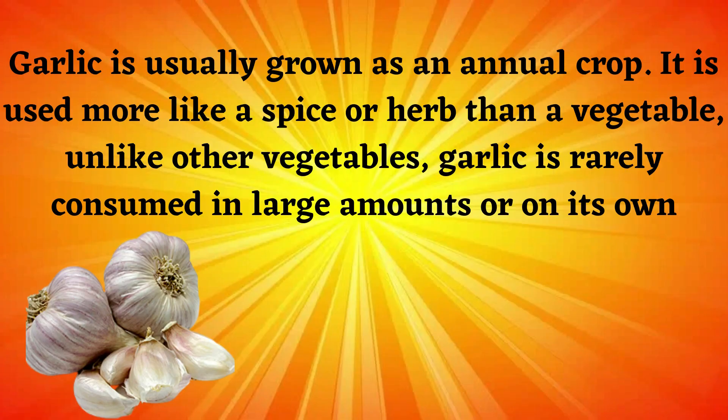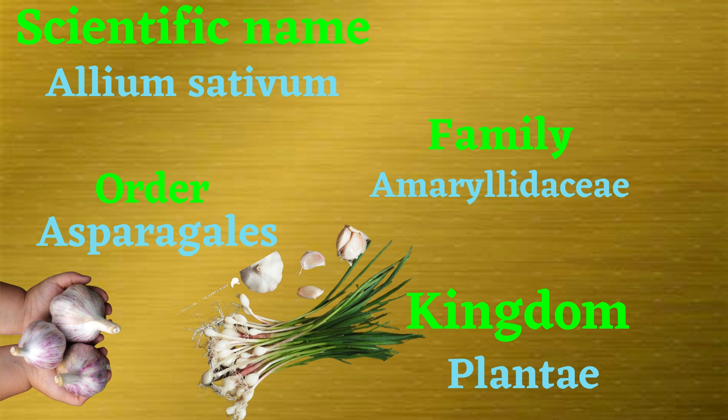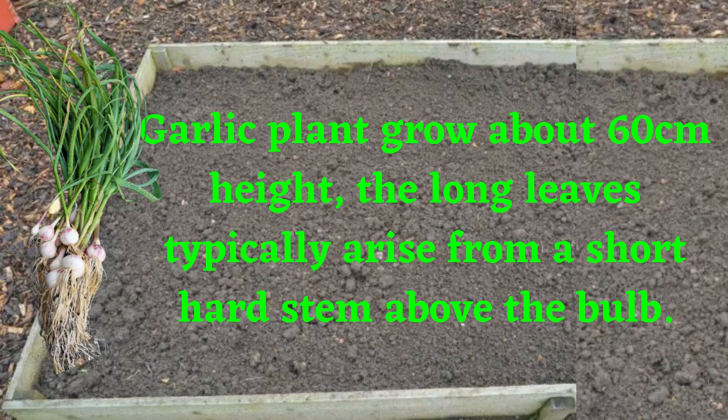Garlic is usually grown as an annual crop. It is used more like a spice or herb than a vegetable. Unlike other vegetables, garlic is rarely consumed in large amounts or on its own; instead it's usually added to dishes in small amounts because of its strong taste. Scientific name: Allium sativum. Family: Amaryllidaceae. Order: Asparagales. Kingdom: Plantae.